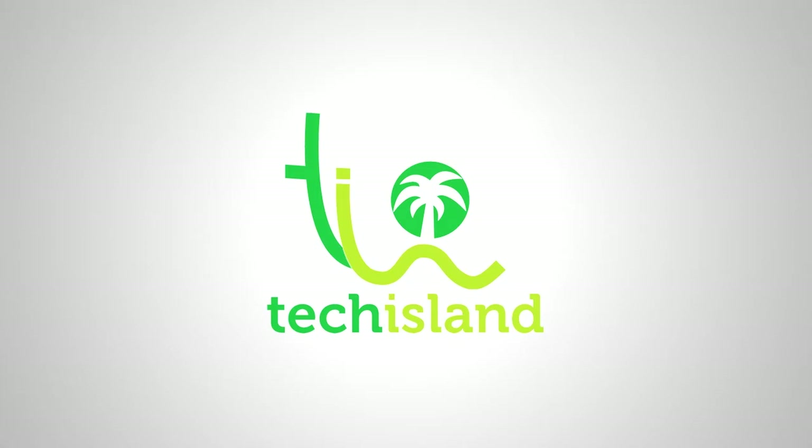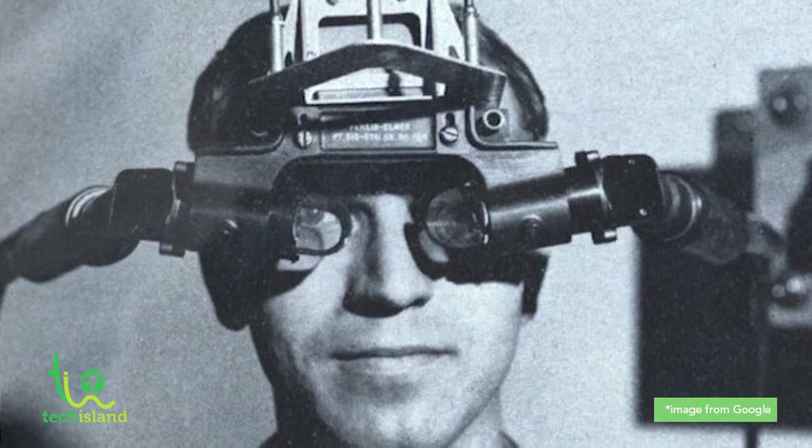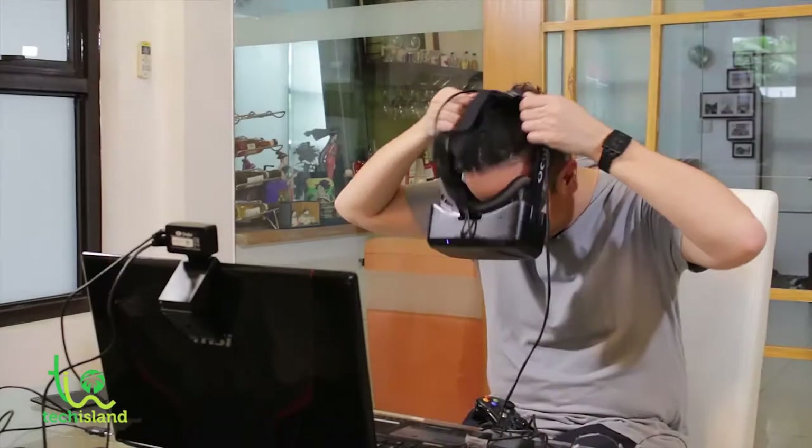Welcome to Tech Island. Let me give you a brief history of virtual reality. Back in the 1960s, the military had to come up with a device that would allow them to experience real catastrophic events, like a nuclear attack or a chemical weapons attack. They came up with virtual reality to give them a real-world experience right from where they were.